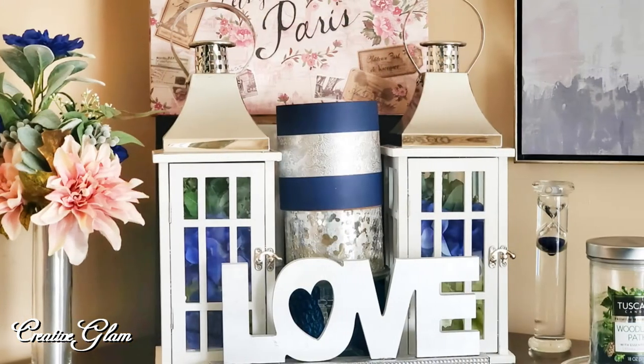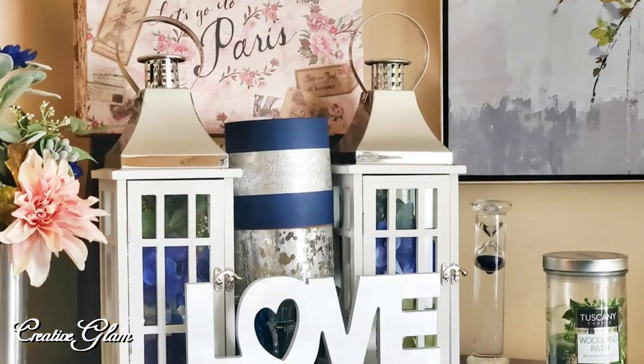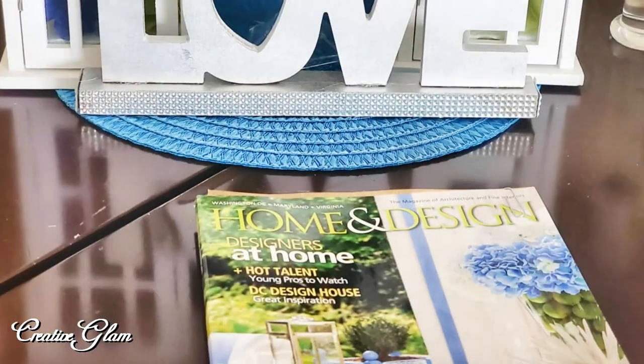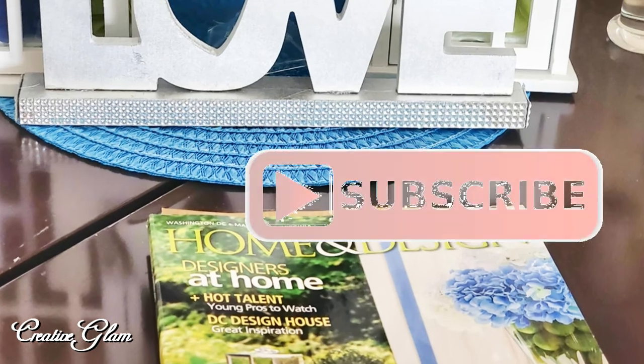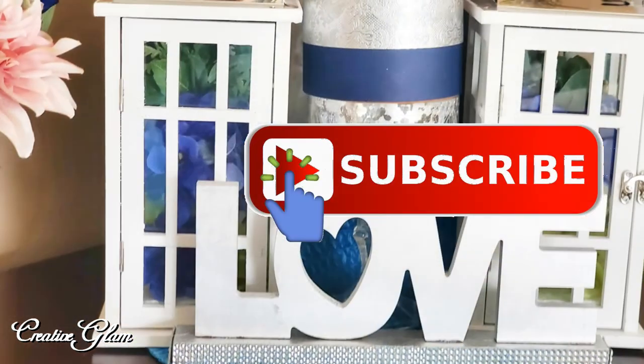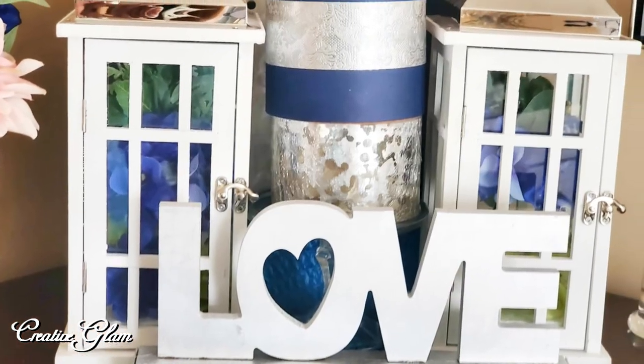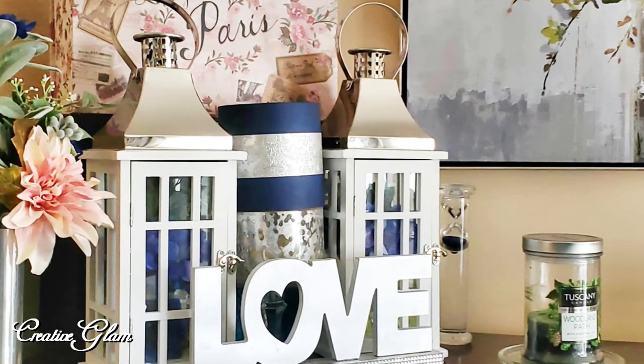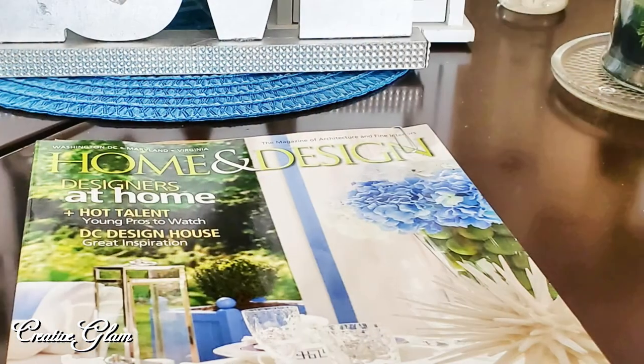Thanks for tuning in. I hope you enjoyed the floating wall shelf decor ideas — three different bathrooms, three different looks. If you did, make sure you hit that subscribe button below along with the notification bell. Hit it twice so you don't miss out on any of my future videos. I'd also appreciate it if you left me a comment because I'd love to hear from you.